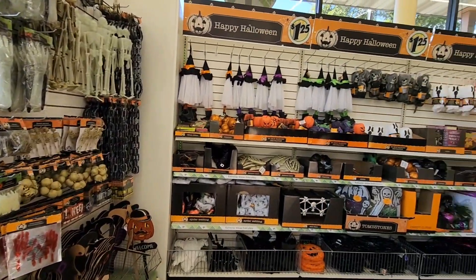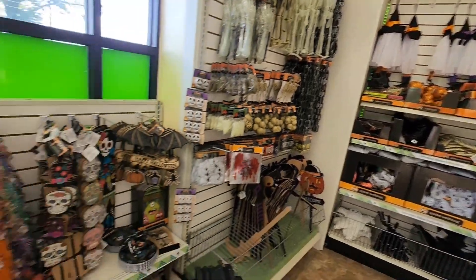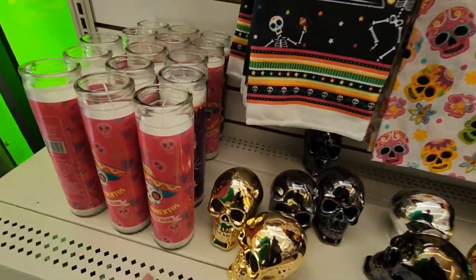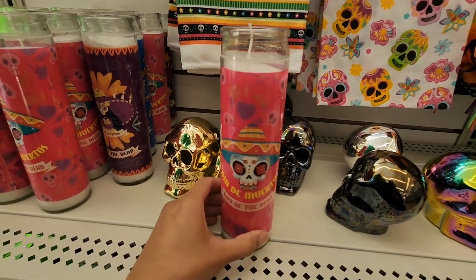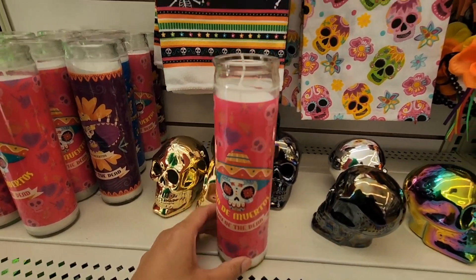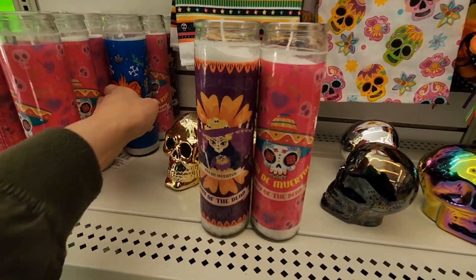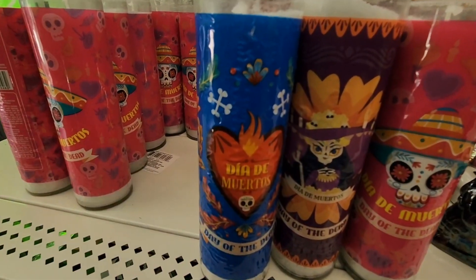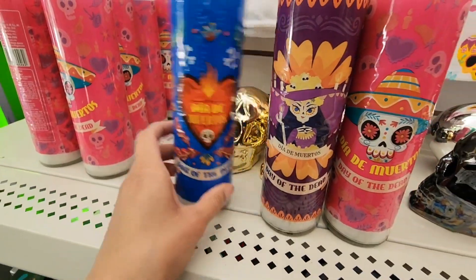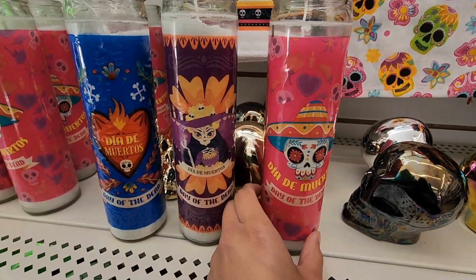They have a whole lot and this is just the front of the store. I saw these and they stuck out — these are for Day of the Dead, they say Día de Muertos. They come in pink, purple, and blue. I love this. Let me know in the comments if you saw these last year.